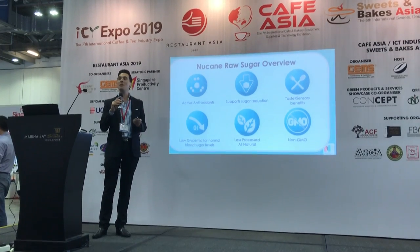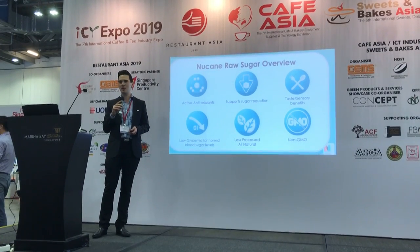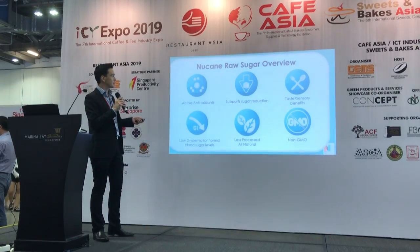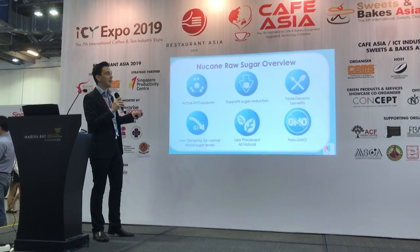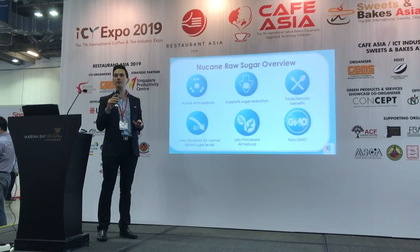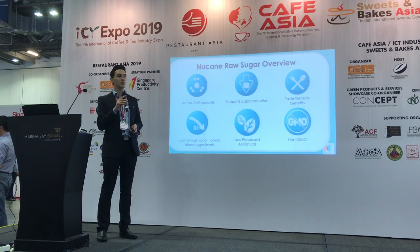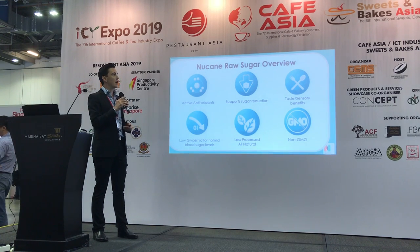An overview of the benefits of New Cane Raw Sugar — there are six wonderful benefits. Of course we retain the active antioxidants, the polyphenols, which control how quickly glucose is absorbed into the system and how fast sucrose is metabolized.